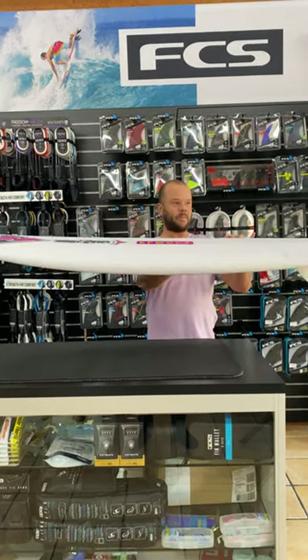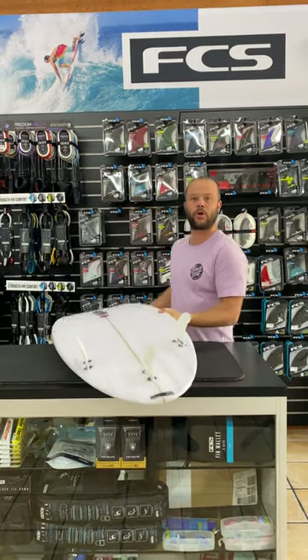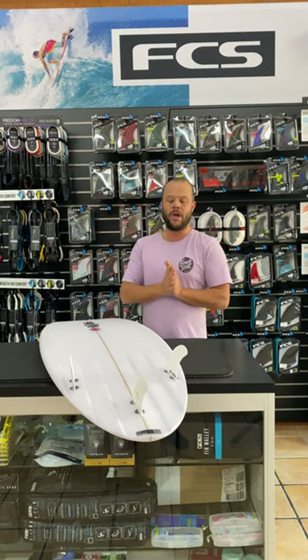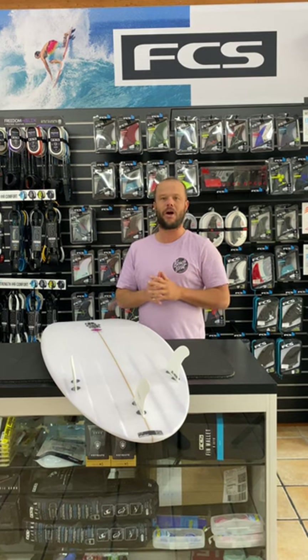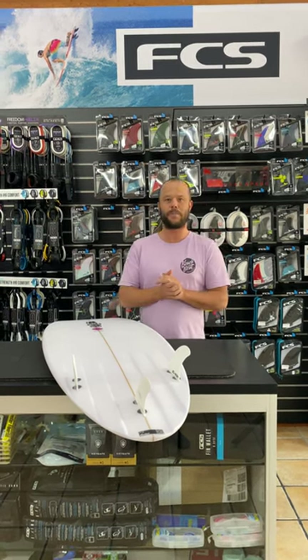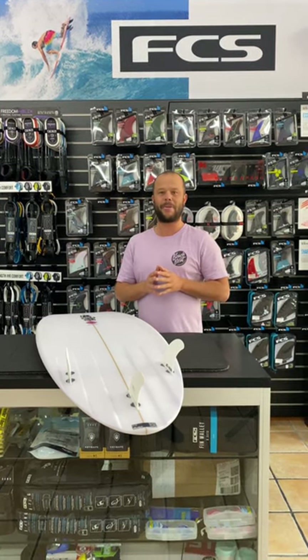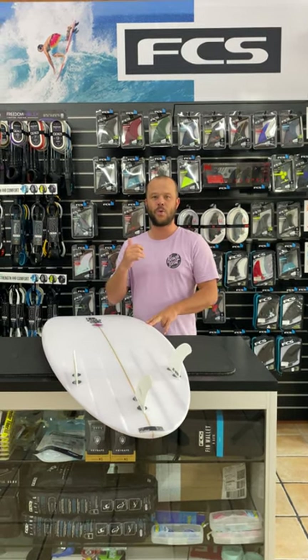Pretty much the same as a normal Raging Bull, just channel bottom. Definitely a good board for crew to look at if you're going on a trip or just wanting that performance board. I can't talk highly enough about channels — they're insane for speed and drive. So that's my review on the new Raging Bull Channel Bottom. I hope everyone has a fantastic weekend of waves. Just remember, the best surfer out there is the one having the most fun. Yew!